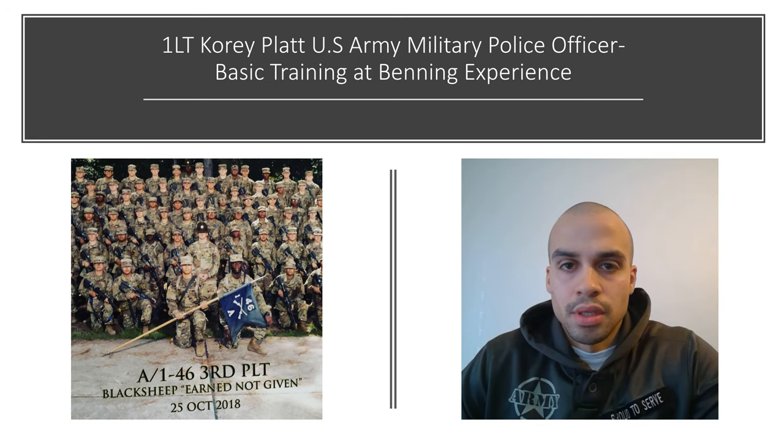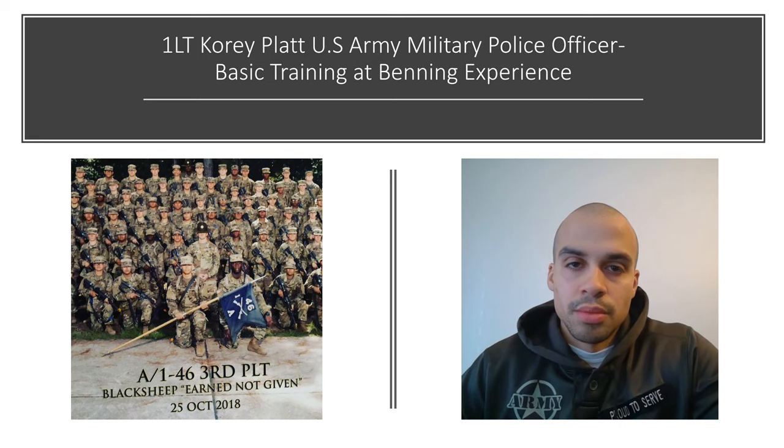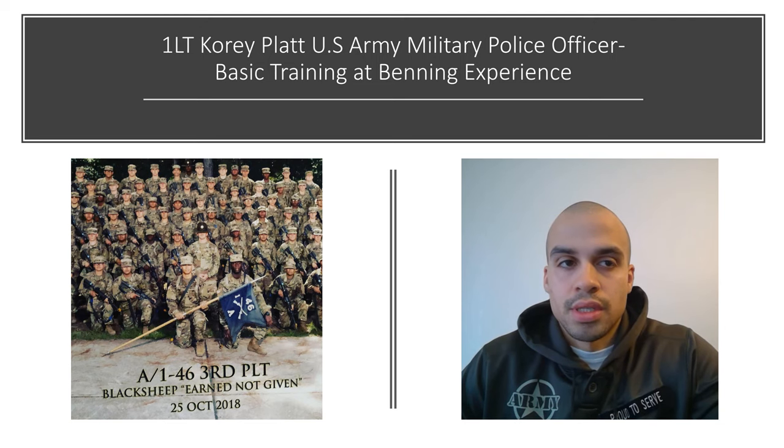It varies state by state, but pretty much once you get accepted, you will get a ship date and you'll go to MEPS and you'll head to reception.